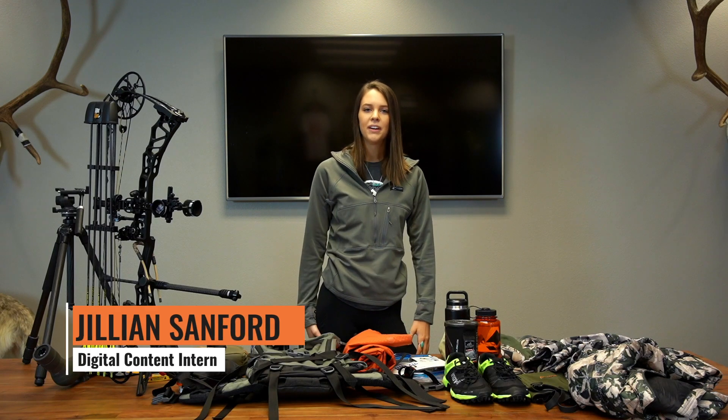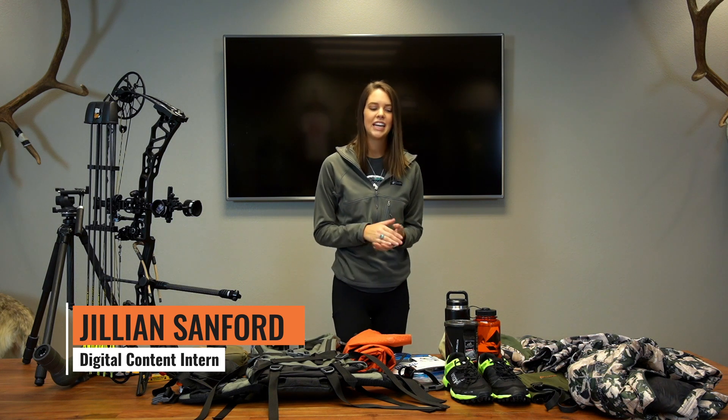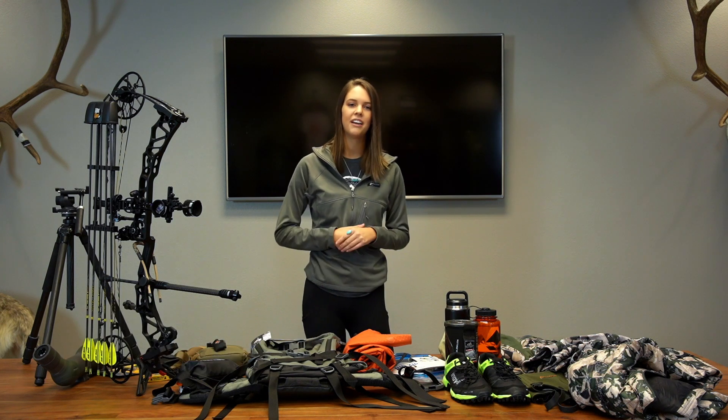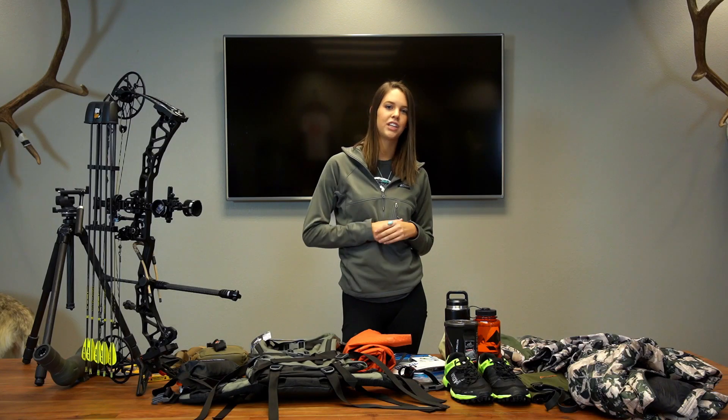This is Jillian from the Go Hunt office and today we're going over my Wyoming antelope archery gear list. Trail and I are going to Wyoming this week to hunt antelope. It's going to be a seven-day truck hunt. Weather is going to be pretty hot but during the night it's going to get a little chilly.